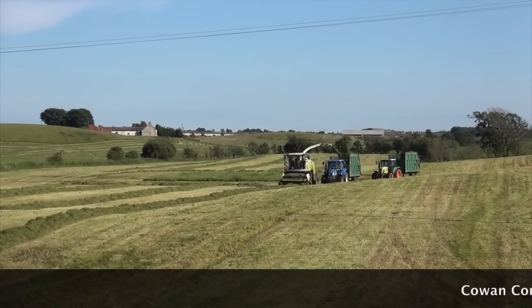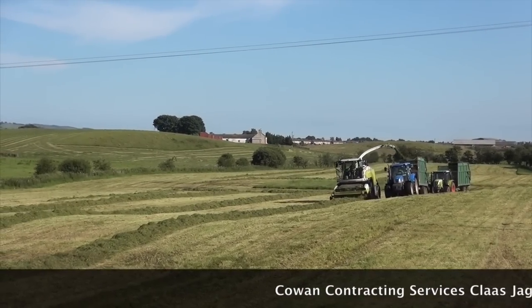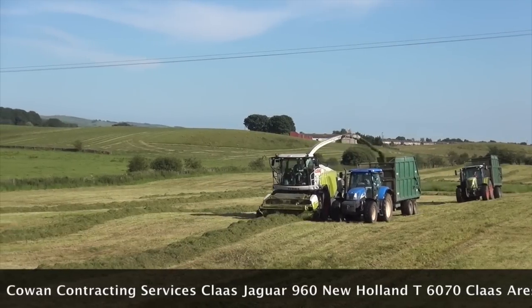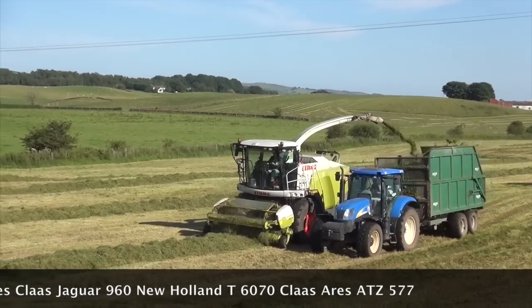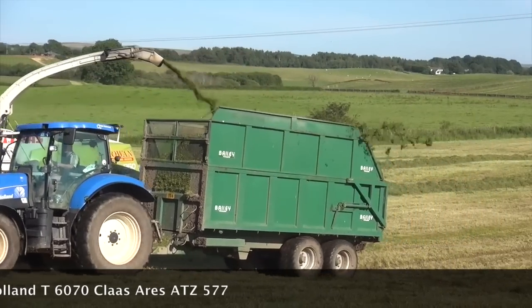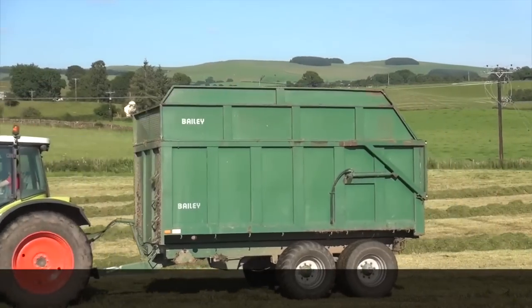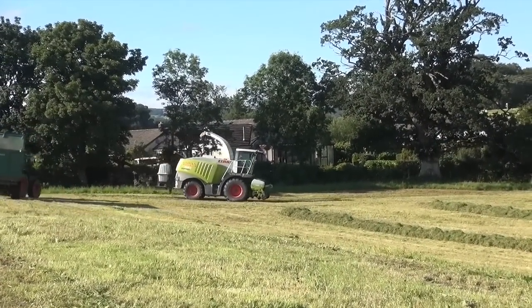Anyway, I think we've got the AOK to film for five minutes. I don't know the name of the farm that it's going back to. It's a New Holland T-60, 70. And a Klaas Ares 577ATZ, I think it is. Anyway, we're quite lucky to catch them just at the end of the field before we head away home.